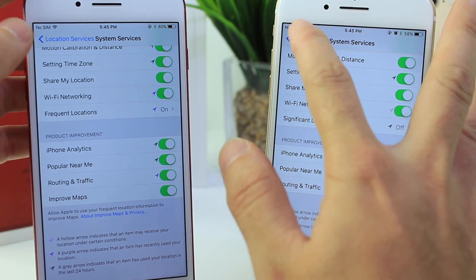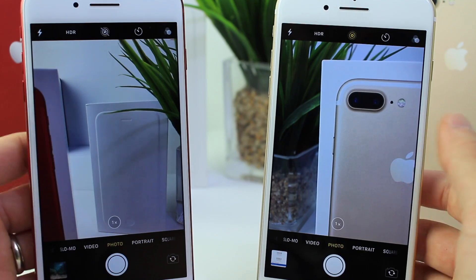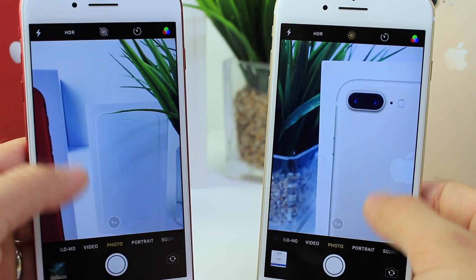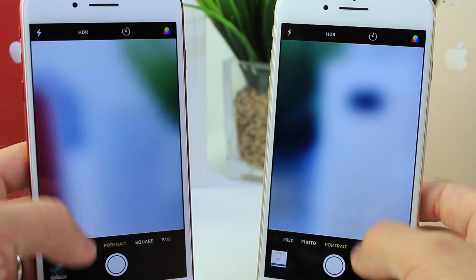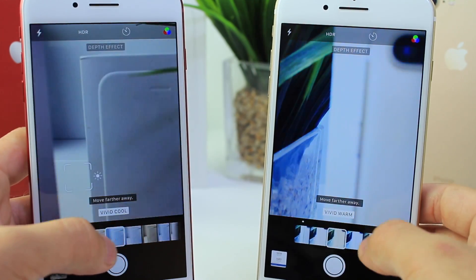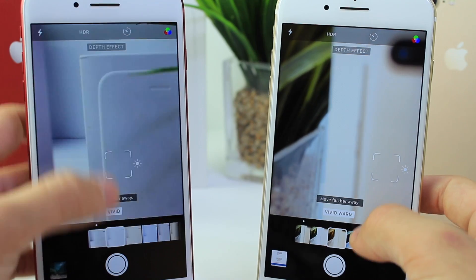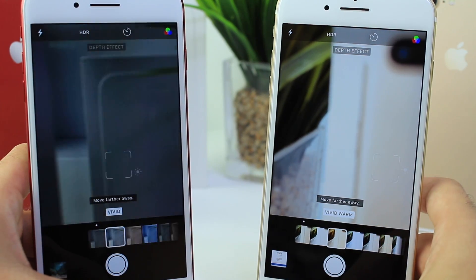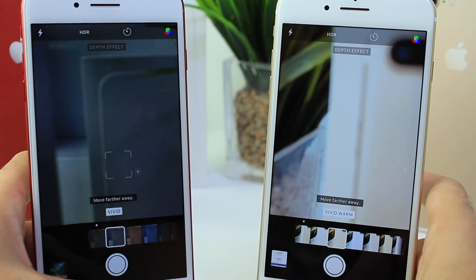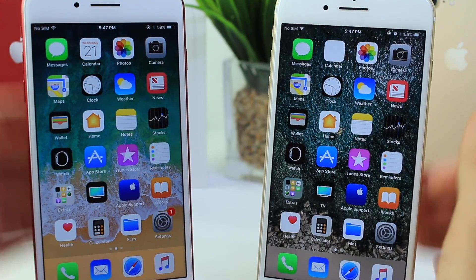Another feature from Beta 1 I didn't cover: the ability to swipe up on the camera to get all the filters, instead of having to tap the filters themselves. It also works with Portrait Mode — swipe up and you can see all the new filters. It was a bit glitchy in Beta 1, but it looks like it's improved in Beta 2, as you can see it's not glitching the same way. A nice new option for Portrait Mode and photos.